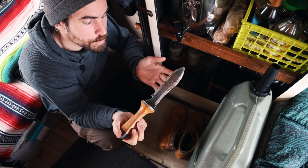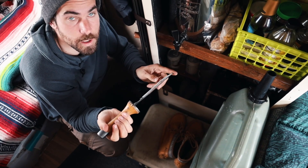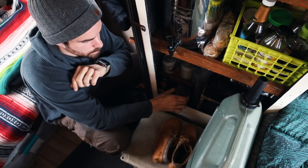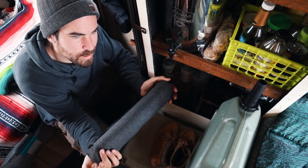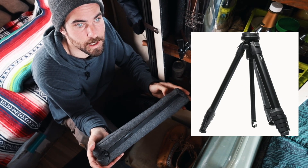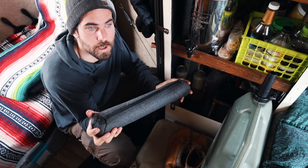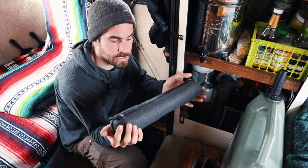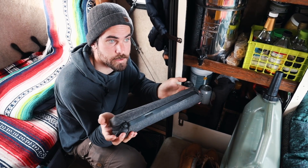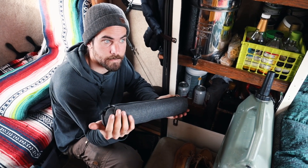Here we have our trowel that is based on a Japanese design and it works great — you can dig through even frozen ground really well. Then we have our Peak Designs tripod. Quick review: it's a great travel tripod, but it's not quite as strong as I would like. The fact that you always have to have a hex wrench with you whenever you're adjusting it or changing out tripod heads is a little ridiculous. It has a spot on the tripod to hold your hex wrench, but it's not super secure — ours fell out a long time ago. Beyond that, it's a great tripod. It's too expensive, but it works great.